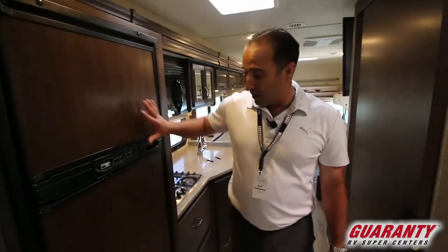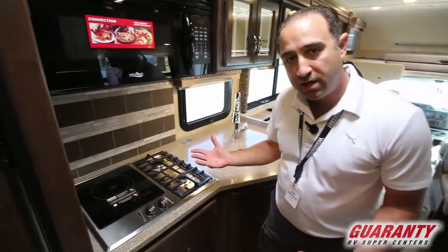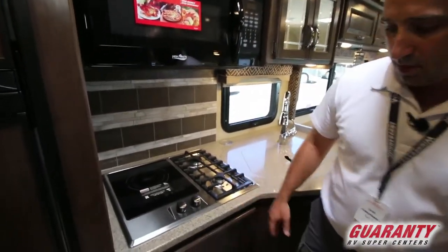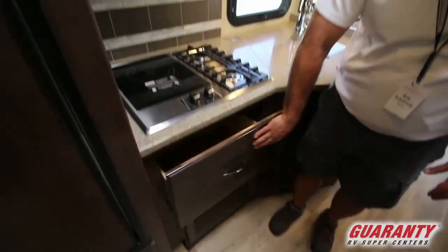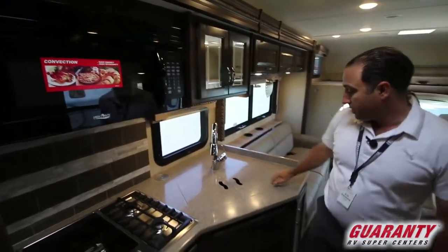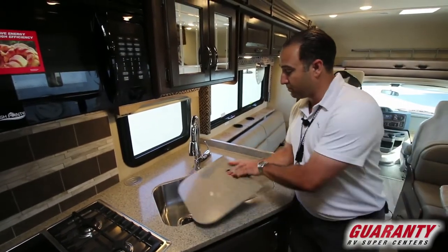As we move out into the kitchen, standard six cubic foot refrigerator as you would expect in a Class C. Something a little bit more unique — you've got an induction and a gas cooktop, so you can literally do either or. You've also got a nice big drawer down there for pots and pans, which is going to be huge. From there you've got a full residential style convection microwave up top, and then a double basin stainless steel sink. These are of course solid surface countertops rather than laminates.